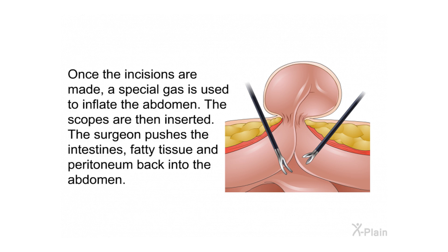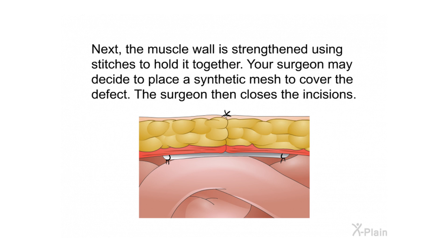The surgeon pushes the intestines, fatty tissue, and peritoneum back into the abdomen. Next, the muscle wall is strengthened using stitches to hold it together. The surgeon may also decide to place a synthetic mesh to cover the defect, and then closes the incisions.